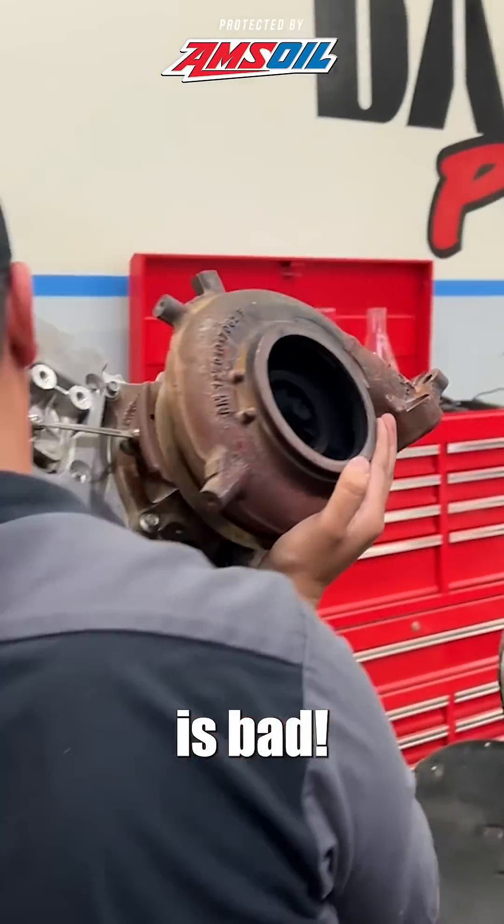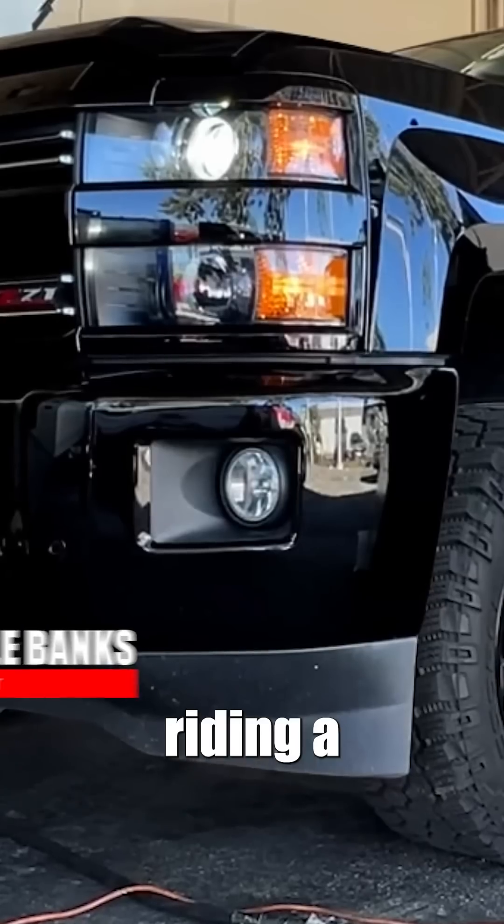Turbo surge is bad. When it happens, it's like riding a bucking bronco.